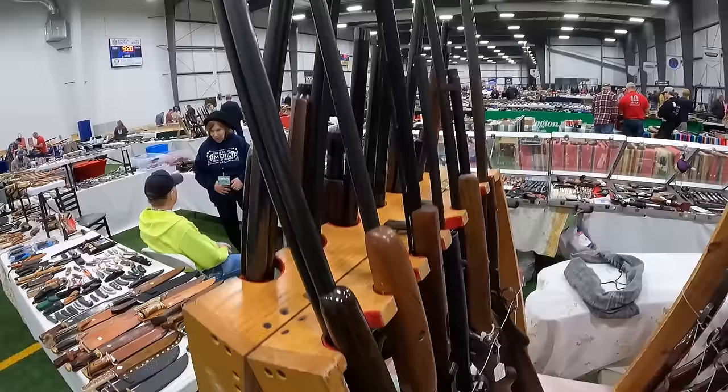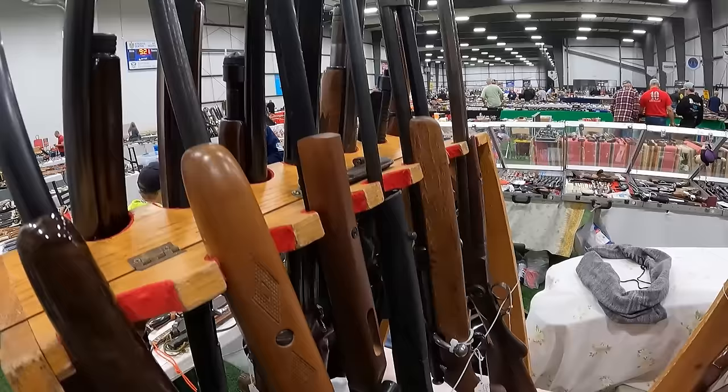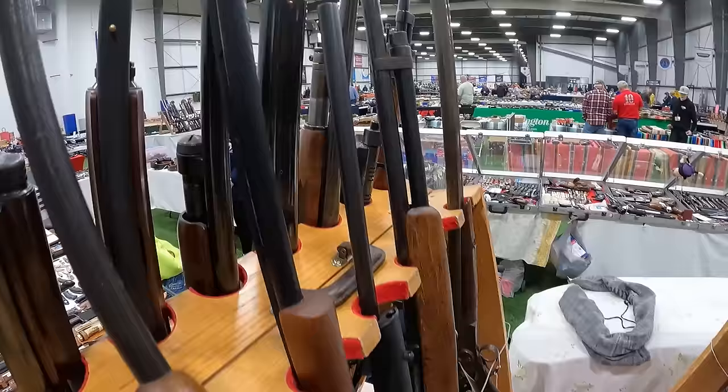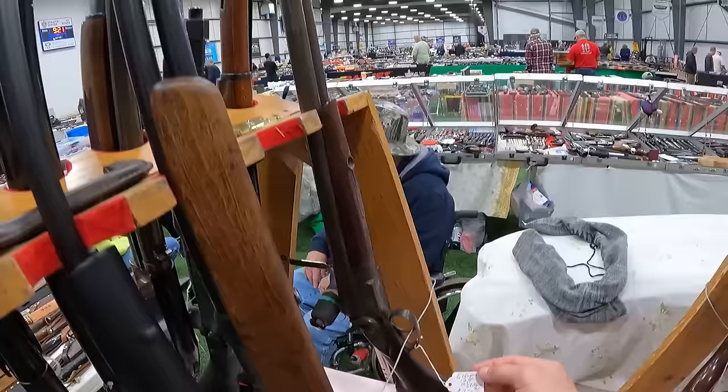A Savage Mod 240 .410 over-under, very nice, $1,500. Running another Savage 94 .410 at $325 — looks to be a single shot. We've got another single shot, a USTA .410 single at $275. A Stevens 301 .410 at $295. Another Stevens Mod 39 .410 at $325. And last on the rack, an Eclipse 12-gauge M2 shotgun side-by-side at $750.